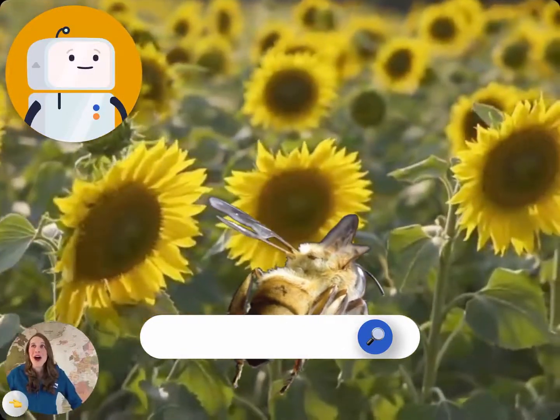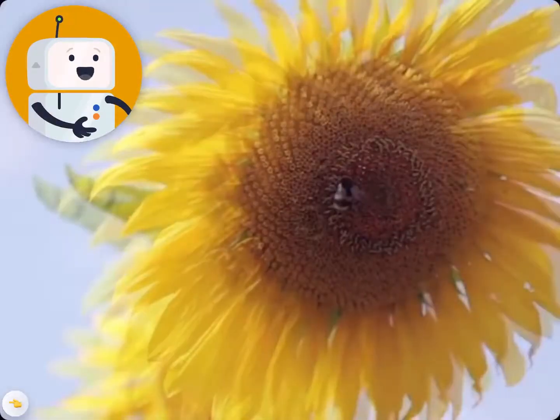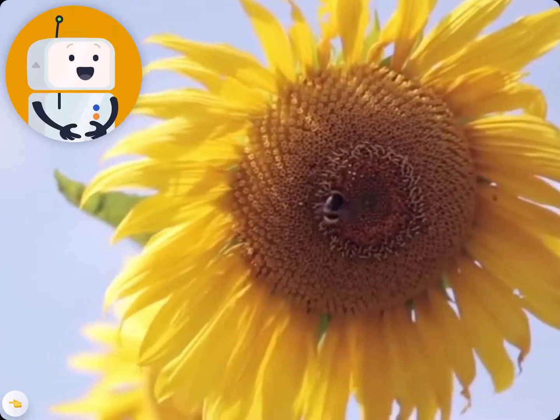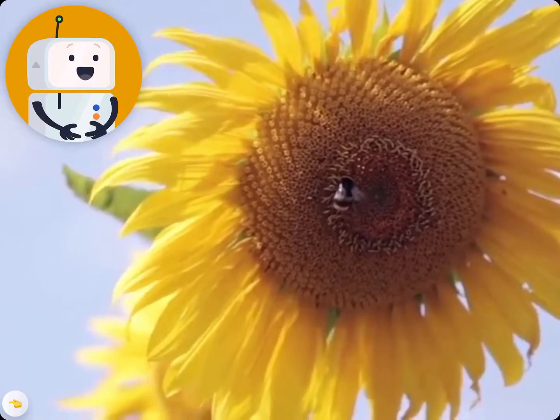Whoa! Everything looks so big! Bees love flowers. See all the yellow powder? That's the pollen. And it's the stuff that makes you sneeze. And more importantly, it's the stuff plants use to make seeds.